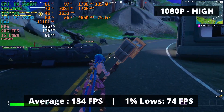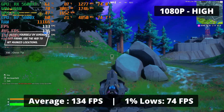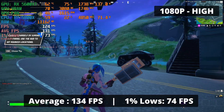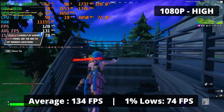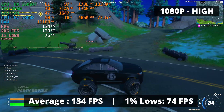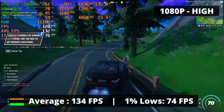Fortnite without the building mechanic — is this even Fortnite? It's great for me since I'm terrible at building. Anyway, the RX 5600 XT is capable of delivering 134 FPS average and 1% low of 74 at high settings at 1080p. I'm pretty satisfied with the performance. You can put the game on ultra, but in my opinion the performance loss doesn't benefit from marginally better graphics.